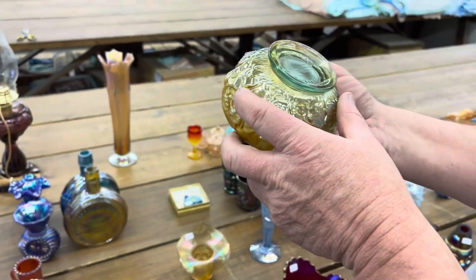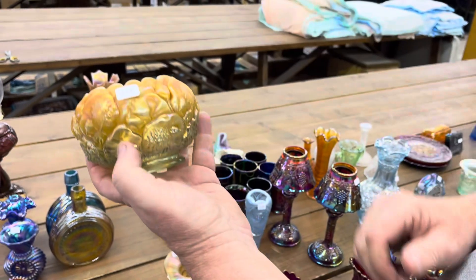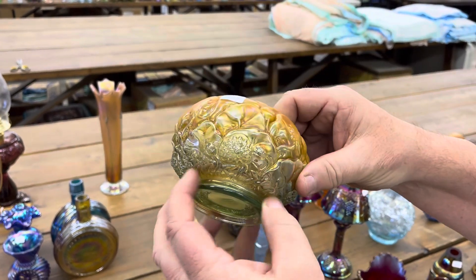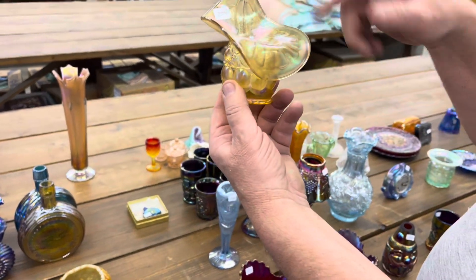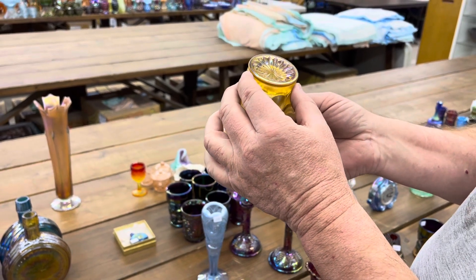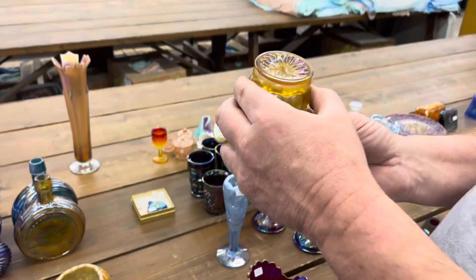This here is from the 1982 Lincoln Land Rose Bowl. I did not find the pattern name but it's from there. Here's an Iwinker Jack in the Pulpit vase. This one is signed Terry Kreider — I do see it right there.